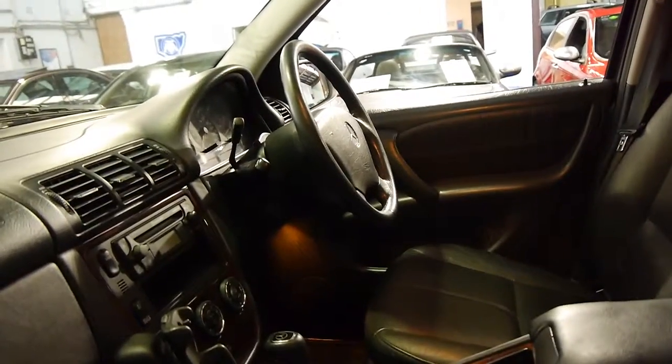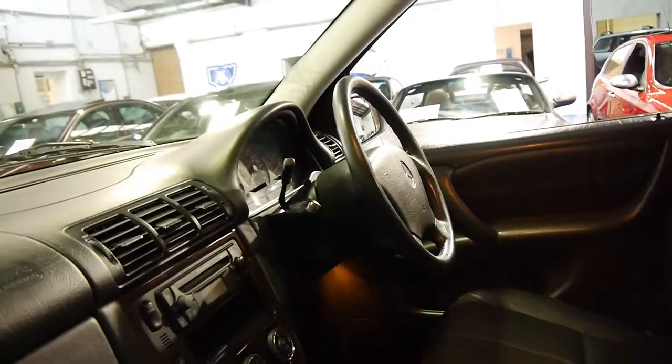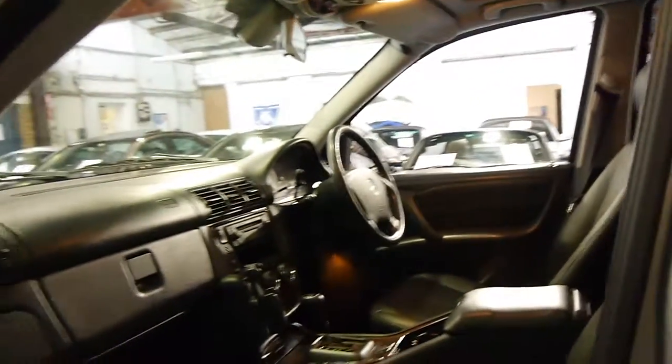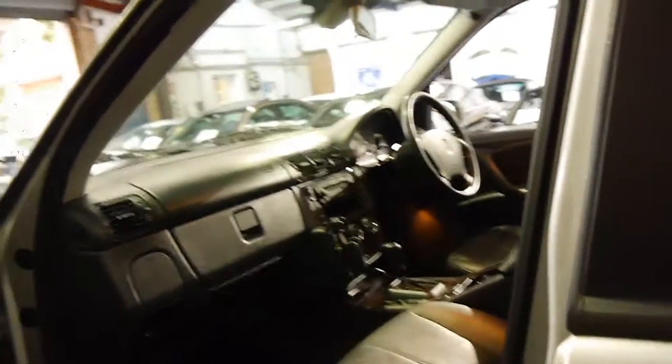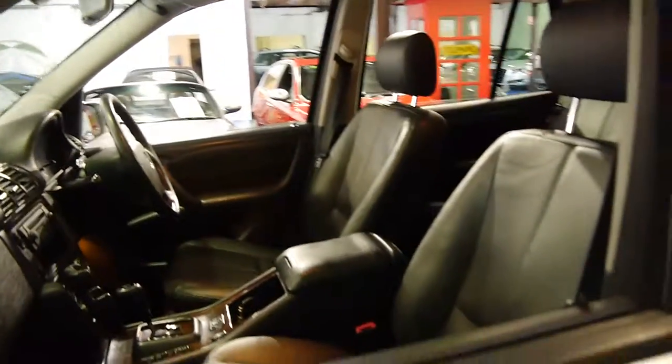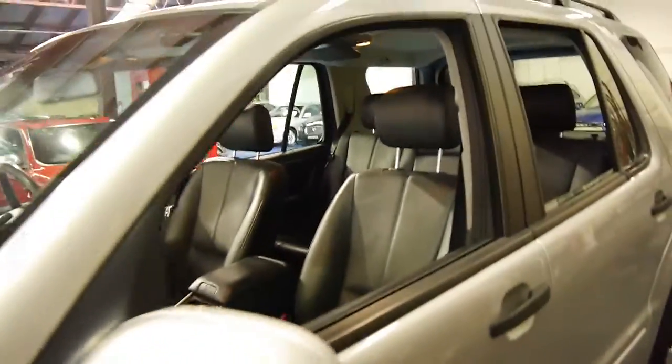The Luxury trim also has wood grain, dual zone climate control, a CD player, and a sunroof as mentioned earlier. These cars have low range and it's even got automatic headlights. We think these represent excellent value especially in a diesel — economical and reliable.